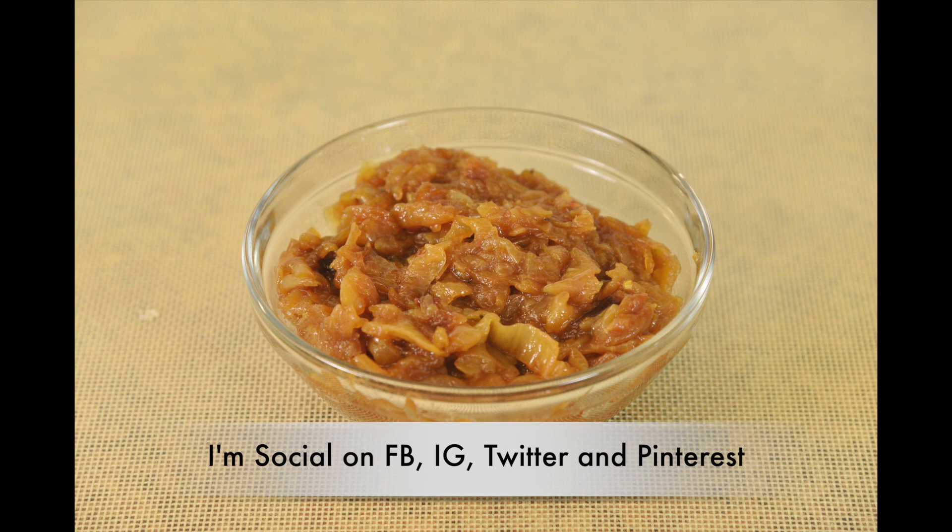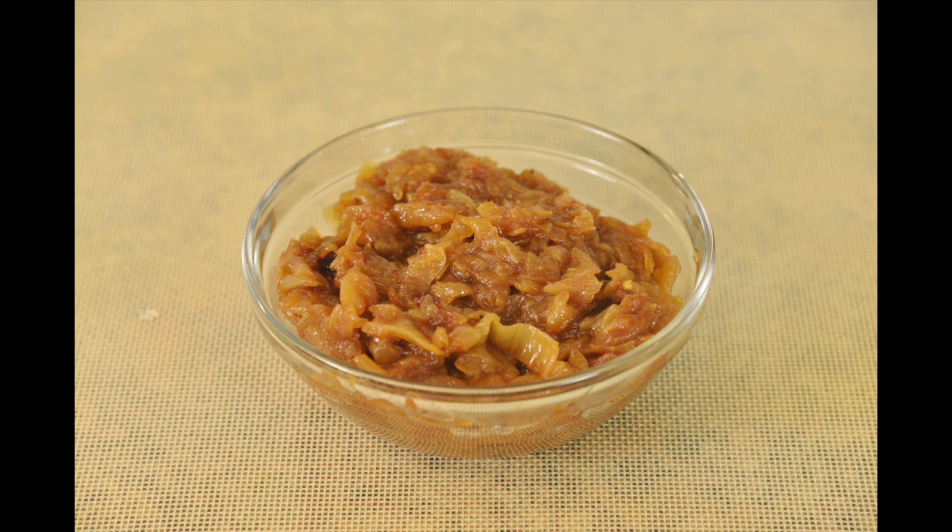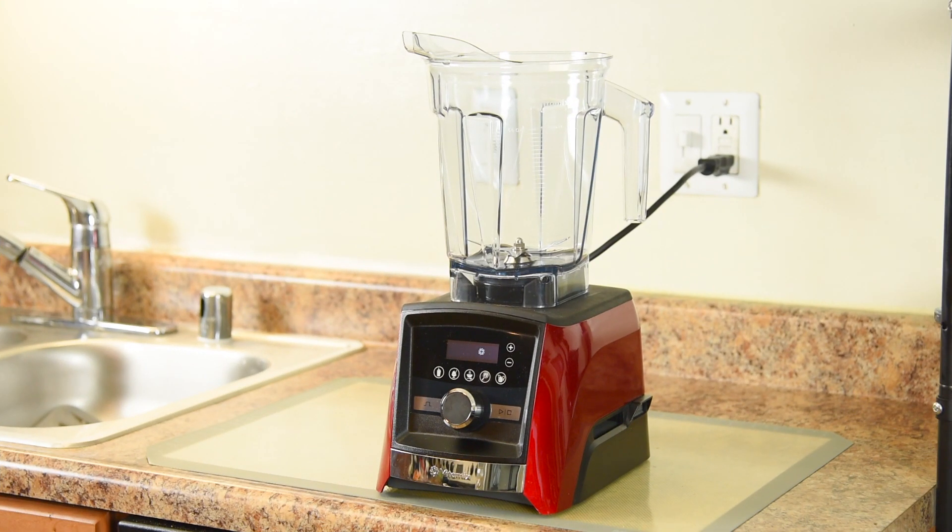With a few added ingredients, this is often referred to as an onion jam. To create the Herb Infused Creamy Sweet Onion Soup, we're using the Vitamix Ascent A3500 with a 64-ounce container.